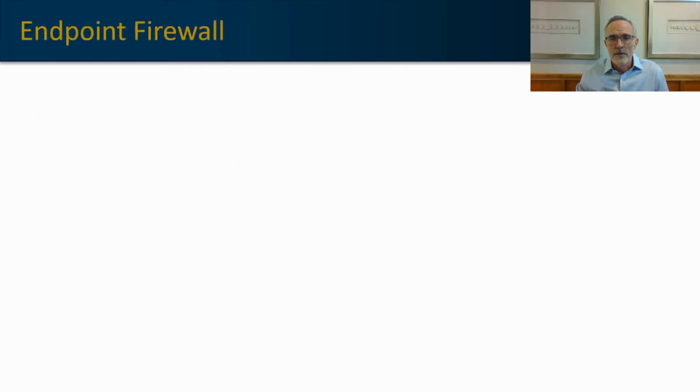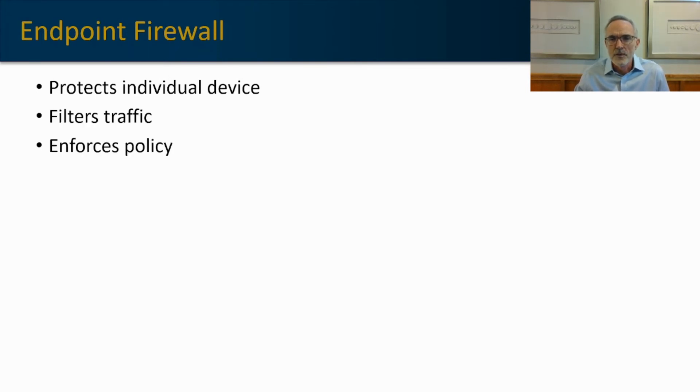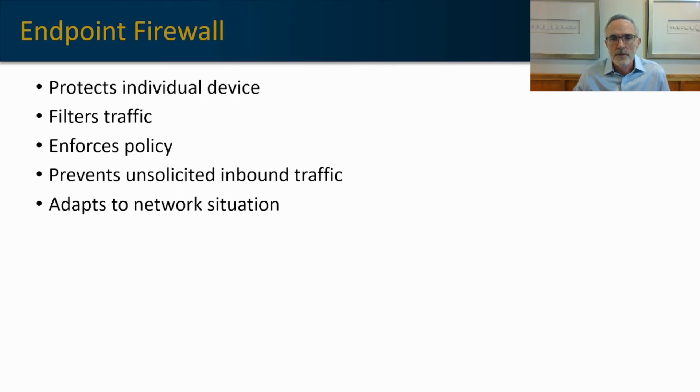An endpoint firewall is really attractive in today's environment when many people are using their machines outside of the traditional office. The endpoint firewall protects the individual device rather than a traditional firewall that would protect a network. It filters traffic and enforces policy that you set — it allows the end user to do things within the corporate sanctioned policy, but can prevent the end user from using that machine for personal purposes. It can also prevent unsolicited inbound traffic and adapts to the network situation. If a user moves to an unsecured Wi-Fi network, like in a coffee shop, it could introduce a stricter security posture to protect that user in that unknown environment.